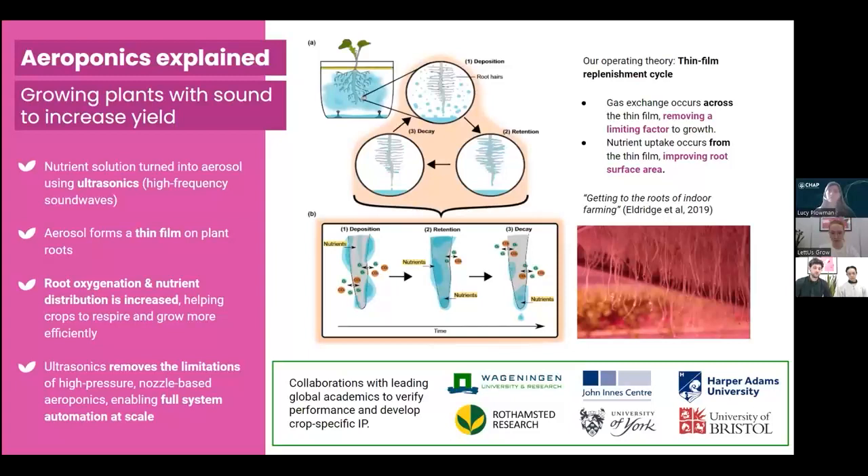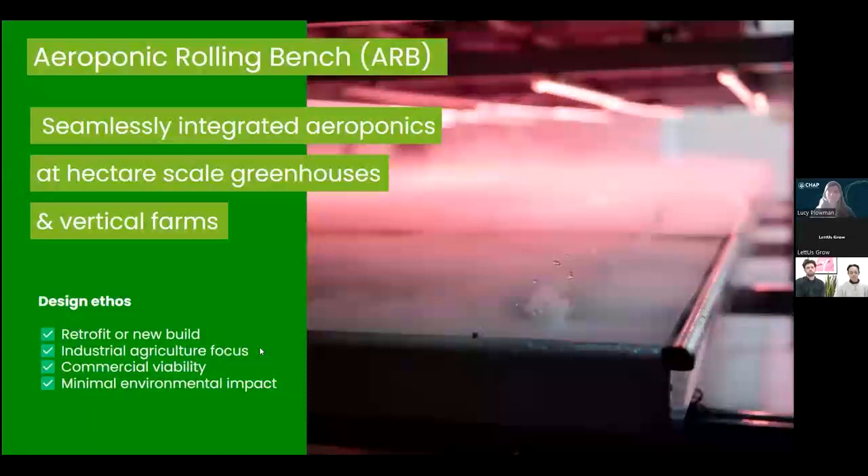There are other ways to do aeroponics — some may be familiar with high-pressure nozzle systems. While these have the same benefit for plants, some of the challenges there are around full system automation and integration. Our ultrasonic approach removes those barriers to full system integration at scale. This is science we're doing in Bristol in our R&D centre, but also in collaboration with leading global academics to verify results and develop more crop-specific IP.